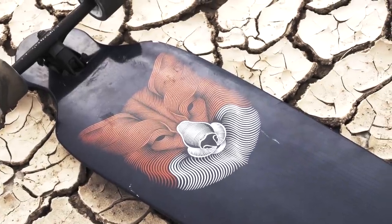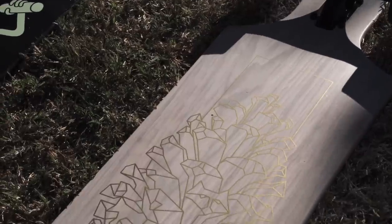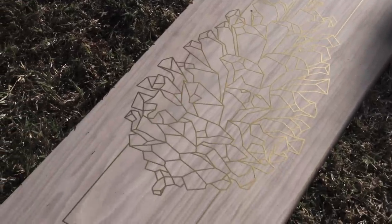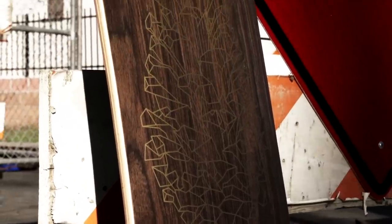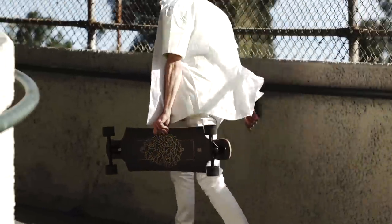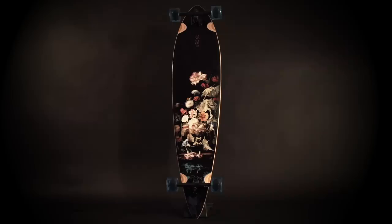We've got these sick new graphics on the Drop Hammer, designed by our in-house artist Alexi. There's three hidden raccoon heads in here — can you find them? We also have our classics, the Pinner and the Totem, returning with some fresh new graphics. That Pinner was one of the first boards I ever rode in my life.